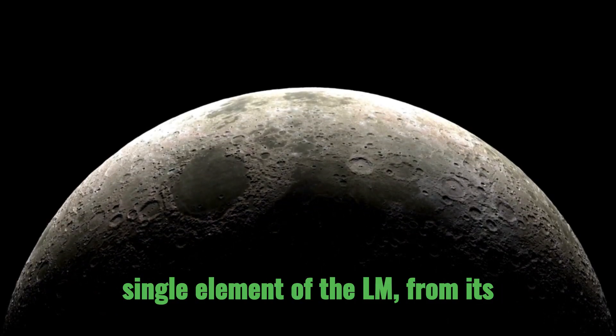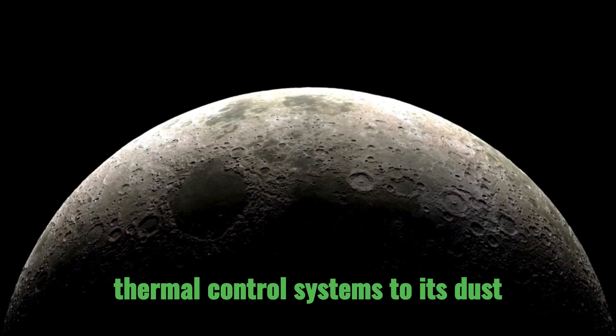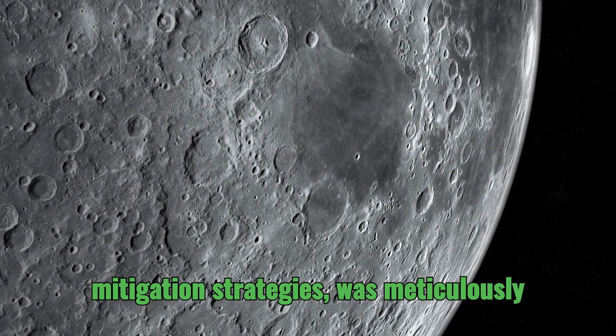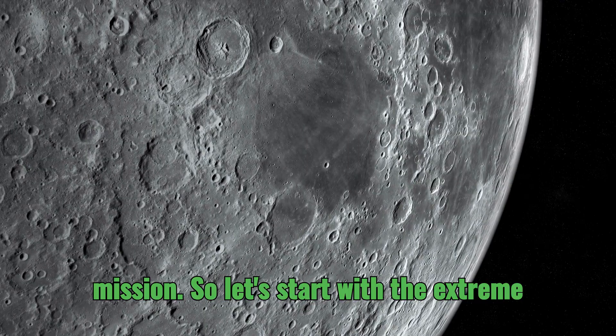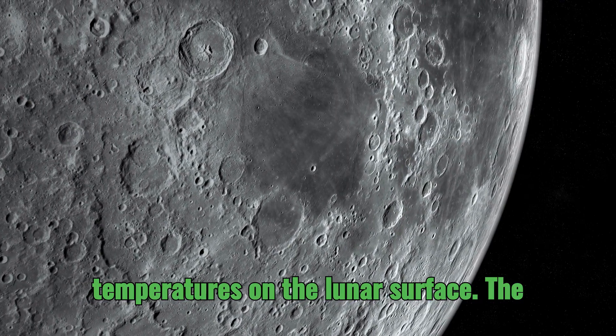Every single element of the LM, from its thermal control systems to its dust mitigation strategies, was meticulously engineered to ensure the safety of the astronauts and the success of the mission. So let's start with the extreme temperatures on the lunar surface.